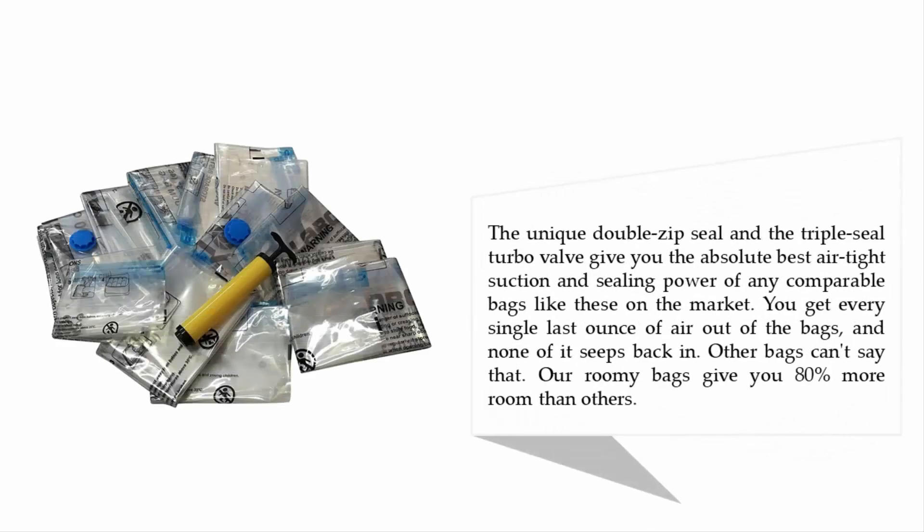The unique double zip seal and triple seal turbo valve give you the absolute best airtight suction and sealing power of any comparable bags on the market. You get every single last ounce of air out, and none of it seeps back in. These roomy bags give you 80% more room than others.